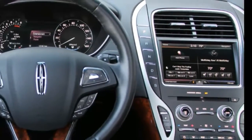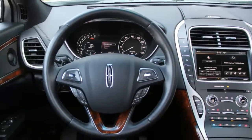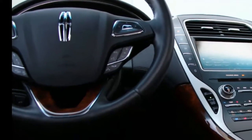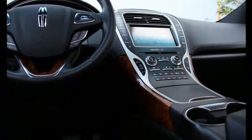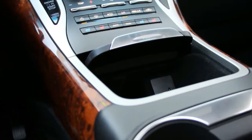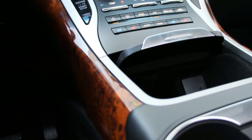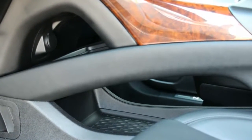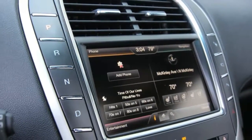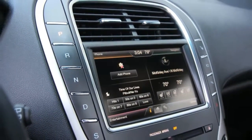The price also covered the $1,155 Rebel Audio System, $250 Inflatable Rear Seat Belts, a $595 Climate Package including Heated Rear Seats, Heated Steering Wheel, and Rain Sensing Wipers, a $695 White Platinum Paint Job, and a $60 Enhanced Security Tag.